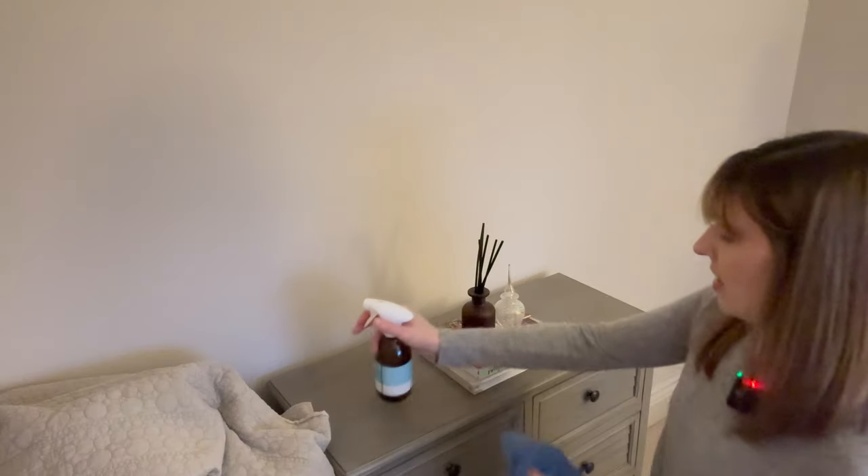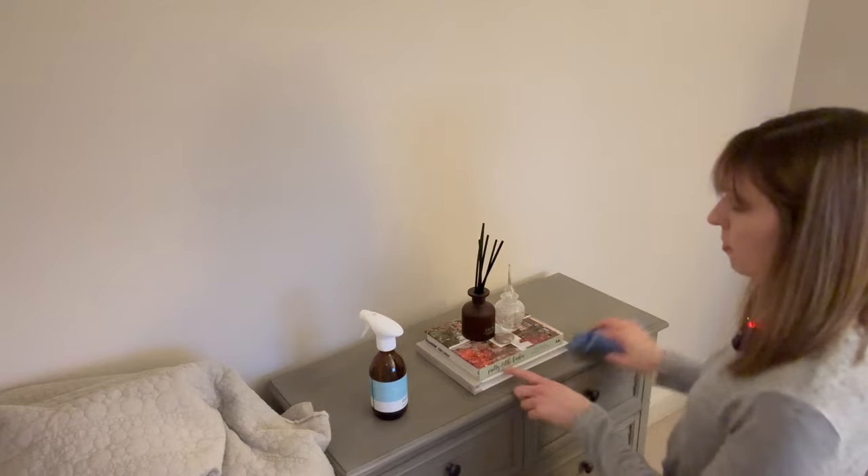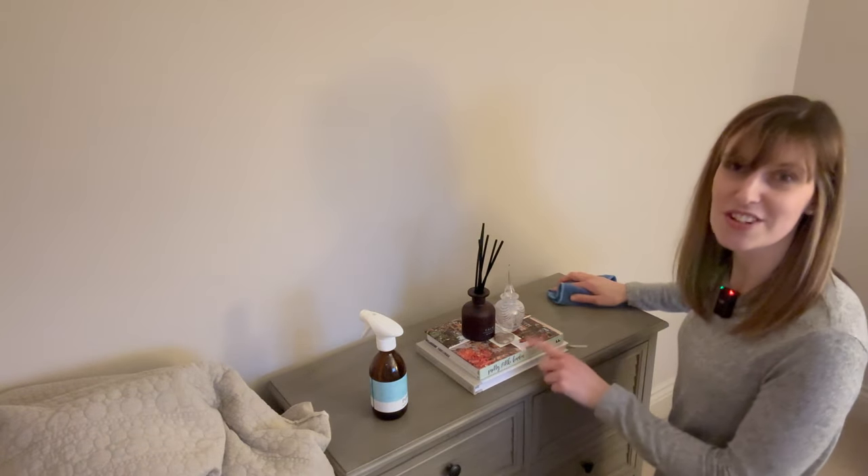If you've used Bath & Body Works products in the past, let me know your favourite scent because they all smell amazing. My favourite is the comfort, but I also really like the Japanese Cherry Blossom, which I think is one of their best sellers — and if you smell it you'll know why.